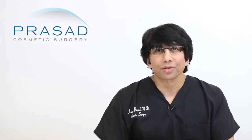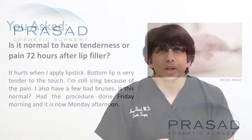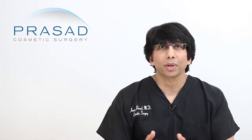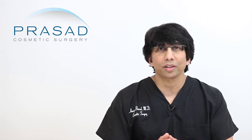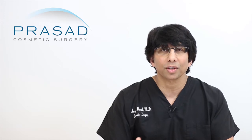Thank you for your question. You submitted your question with 2 photos and you're asking if it's normal to have pain and tenderness 72 hours after undergoing lip augmentation. You described that you have some bruises and you've been applying ice, and you're concerned about what to do moving forward. I can certainly share my opinion as to what you're experiencing based on the photos you submitted, in the absence of a physical examination.